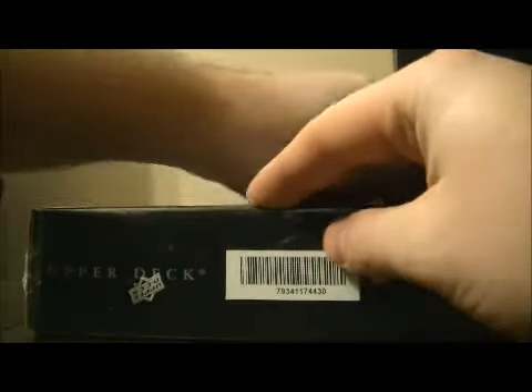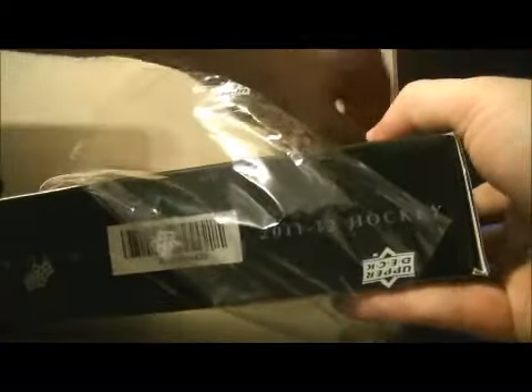Now here we go. This is the first tin from the new sealed case.